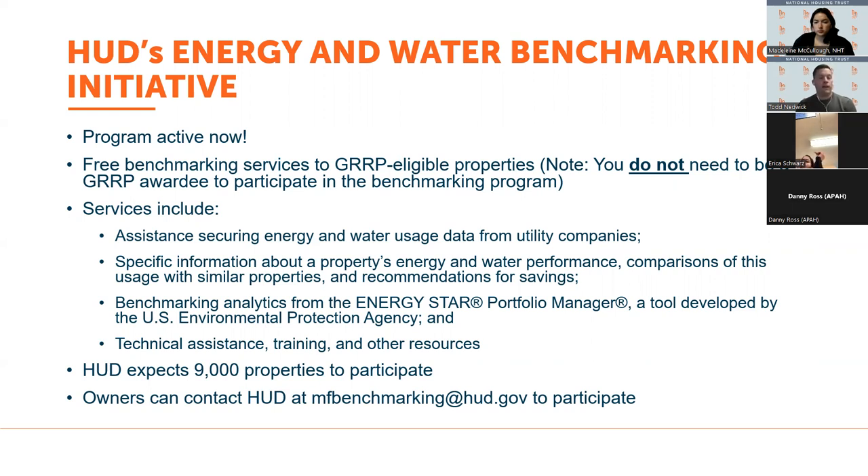You do not need to be a GERP awardee to participate in the benchmarking program. Services include assisting building owners with securing energy usage data from utility companies, helping analyze and identify opportunities for savings through benchmarking data, assistance using ENERGY STAR Portfolio Manager, and other technical assistance, training, and resources. HUD expects 9,000 properties to participate, and they are currently interested in hearing from building owners who want to get involved — you can indicate your interest through the email we'll share in the follow-up.